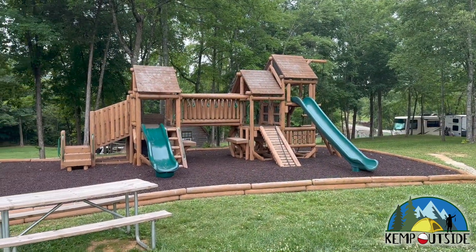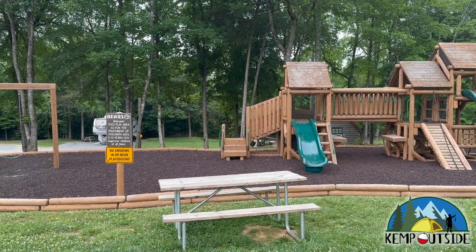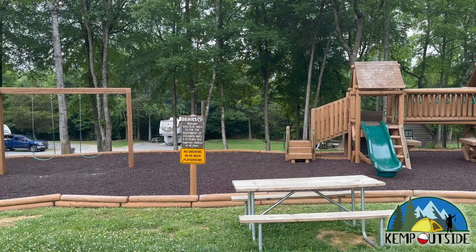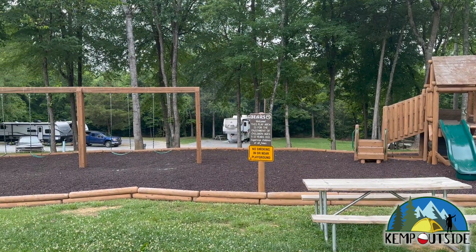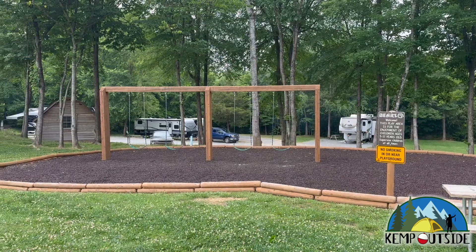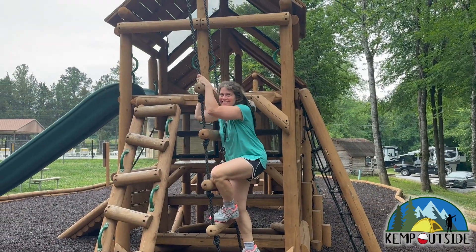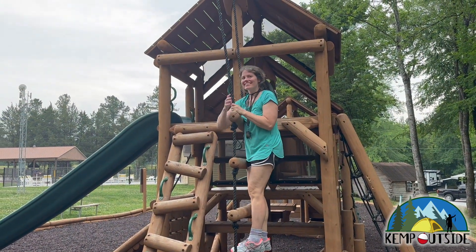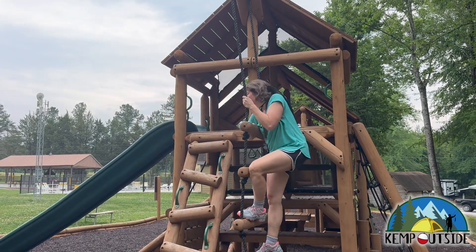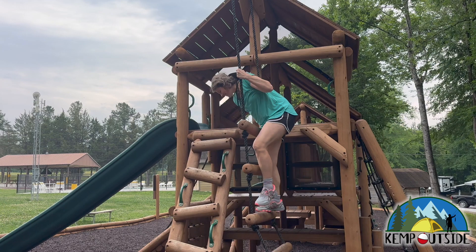And then a nice playground too. Here's an up-close look at the playground with a nice picnic table for the parents to sit at. It says the playground is for kids 5 to 12. My youngest son would have loved this place if we had come here when he was younger. Barb apparently doesn't know that she's older than 12 — she's breaking the rules and is probably going to get us kicked out.